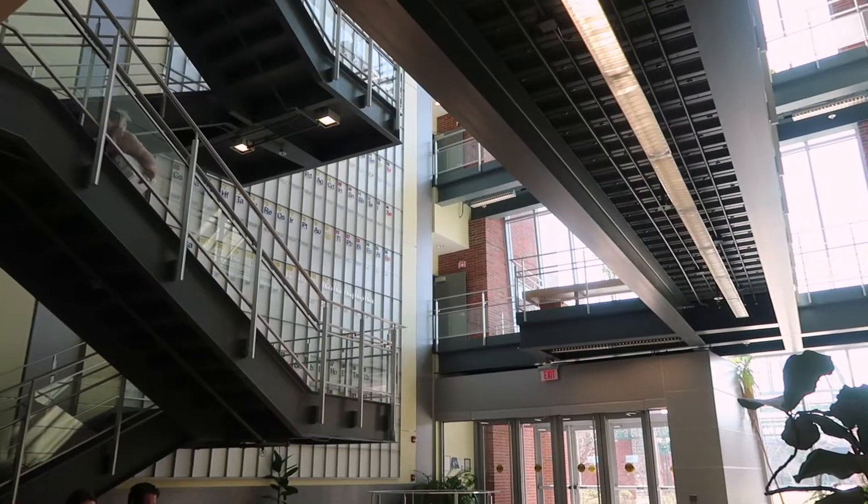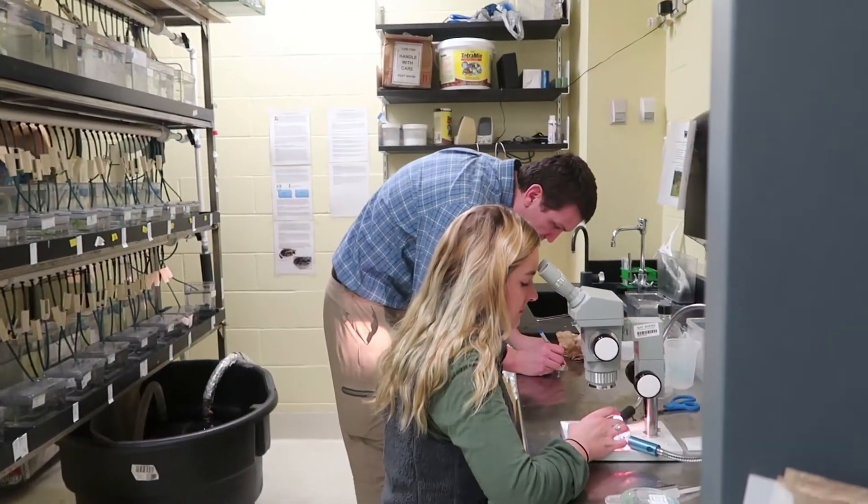For the past year I've been working on zebrafish regeneration with Dr. Bailey. My project revolves around looking at one gene and its impact on regeneration.